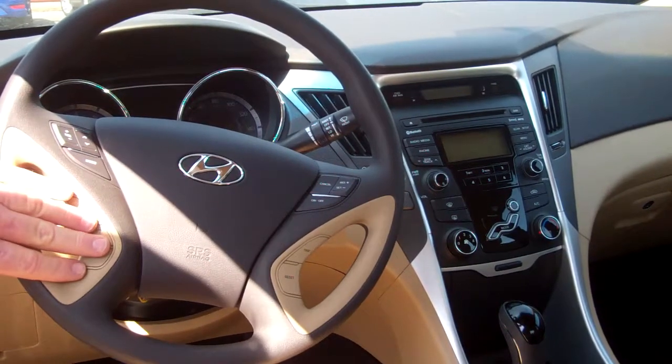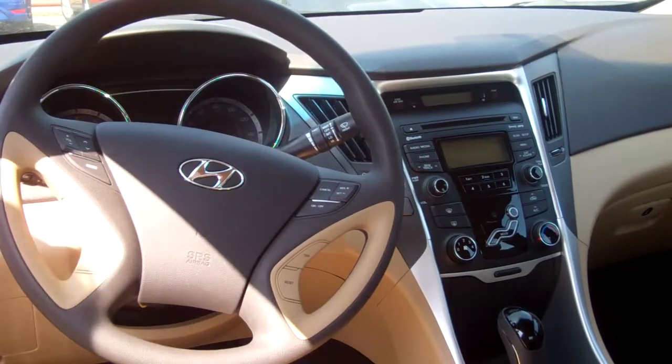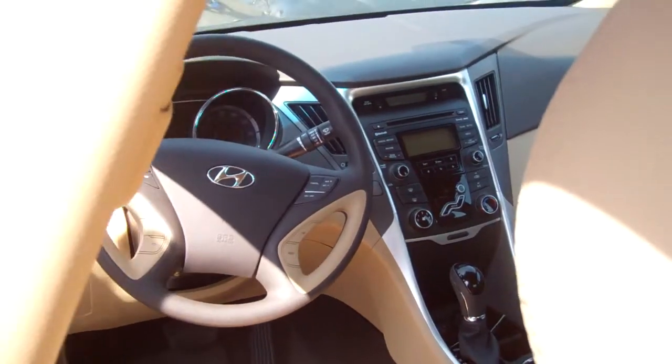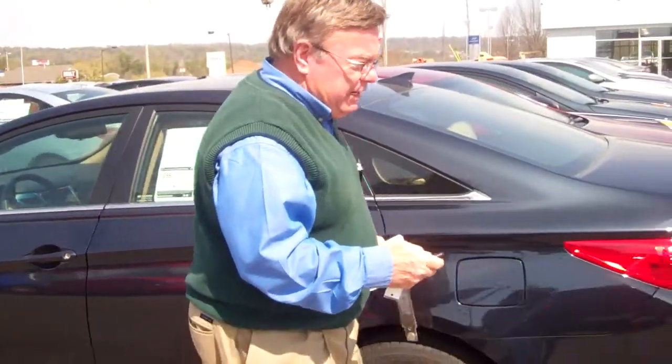These are your Bluetooth controls to pair your phone. Cruise control. This resets the dashboard. You've also got AM, FM, XM, a CD player in there, iPod jacks, and a USB port.